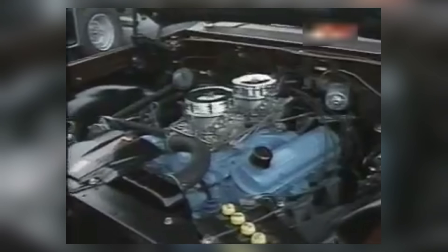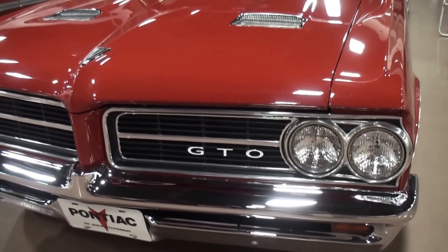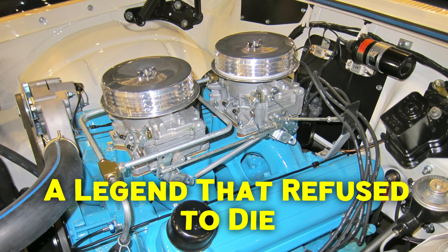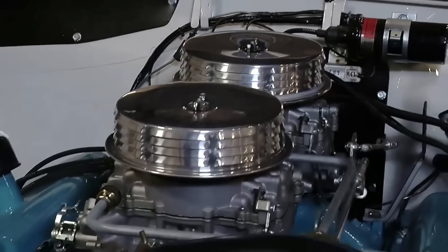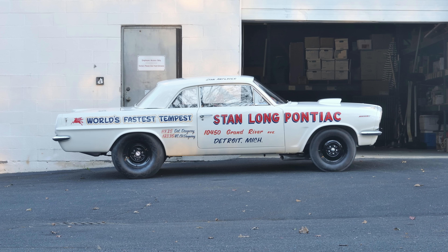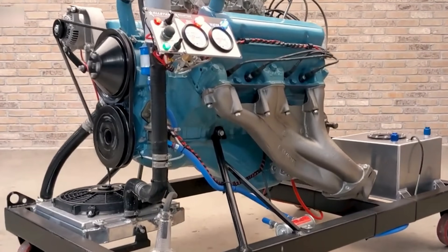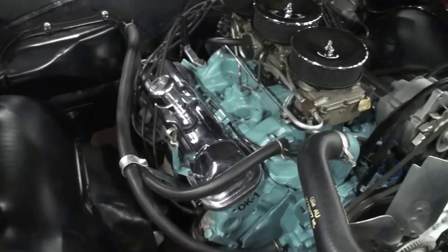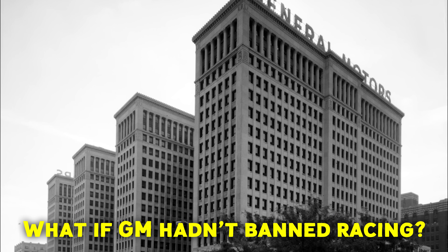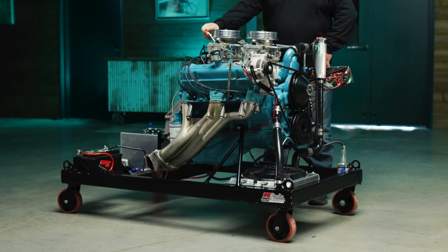The Super Duty died, but its DNA didn't. Pontiac's engineers slipped the 421's technology into a harmless street car — the GTO. That tame 389 in the GTO had the Super Duty's cam profiles, ported heads, and a vendetta. The Super Duty didn't just make horsepower — it made history. And history has a way of repeating itself.